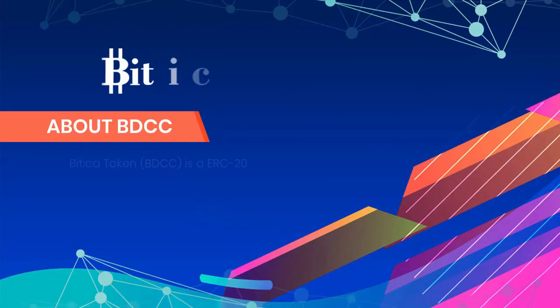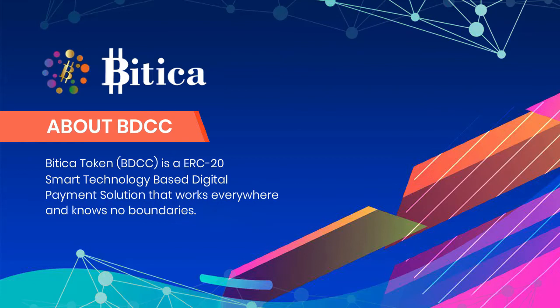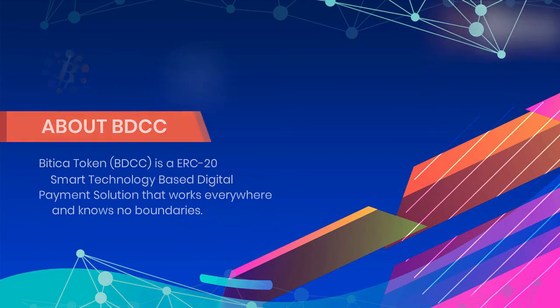Let us know about Bidika Token. Bidika Token, BDCC, is an ERC-20 smart technology-based digital payment solution that works everywhere and has no boundaries. The cryptocurrency is a base for a global internet payment platform with higher security and faster facilities.